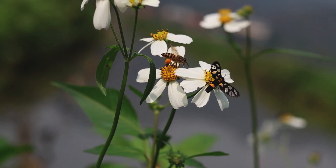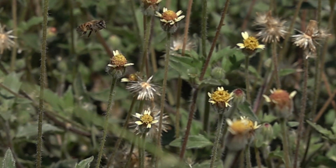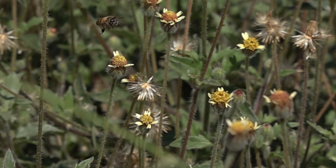Learning about pollination helps us understand how plants, animals, and people are all connected. The next time you see a bee buzzing around a flower or a butterfly landing on a petal, remember — they are hard at work helping plants grow and making the world a more colorful and delicious place.